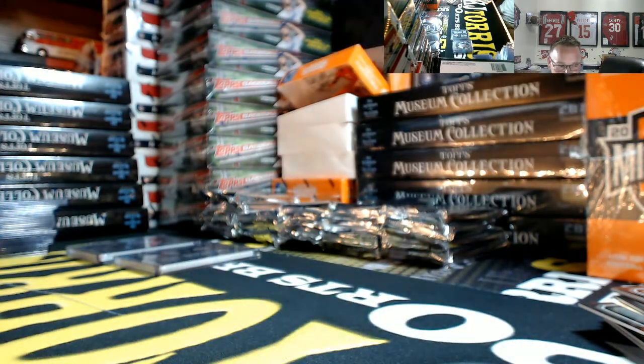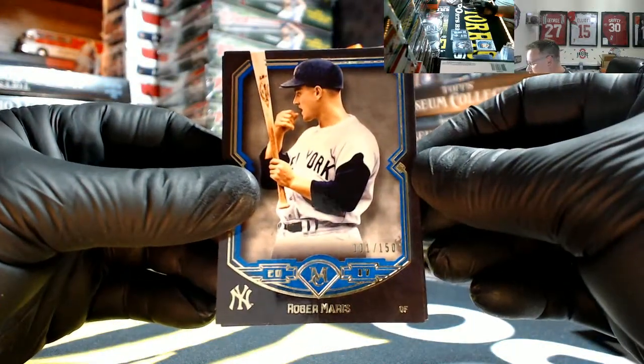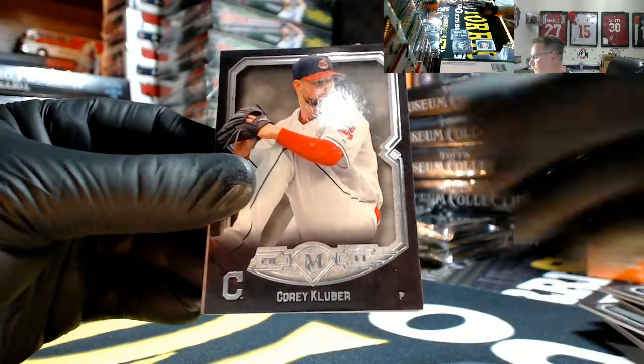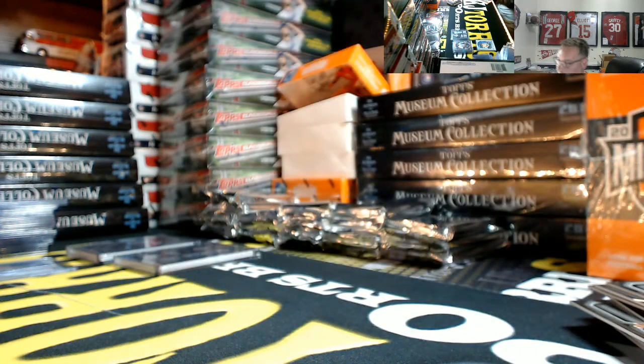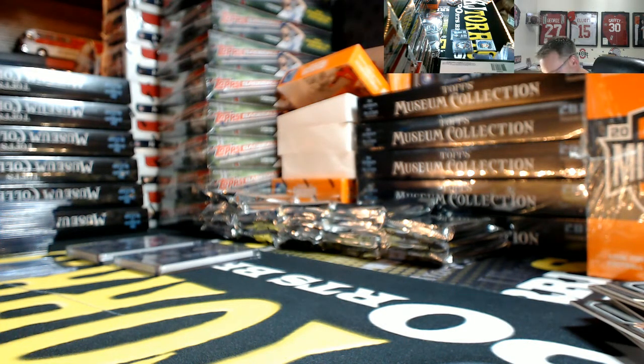It doesn't make any sense — why would the non-redeemed live card be selling for half what the redeemed card is? Just buy the redemption, send it in, get your redeemed card, sell it and make double your money. Roger Maris 1 out of 150 for the Yankees, blue. Gehrig, Adam Jones 81 out of 99 four-color patch — or four one-color — for the Orioles, going out to JB.